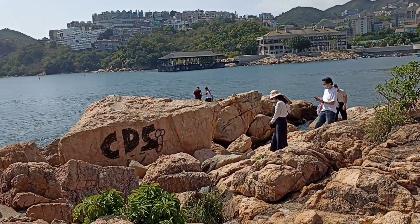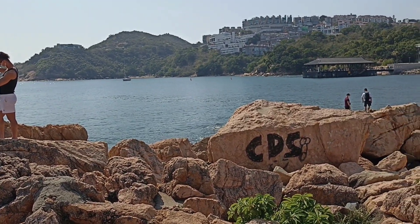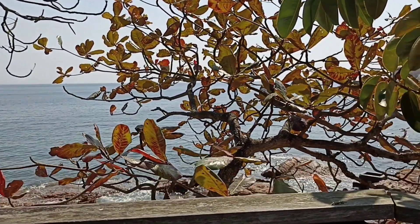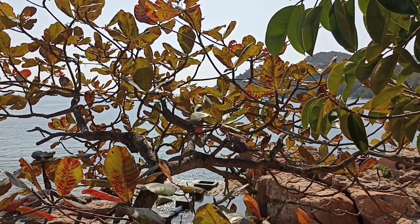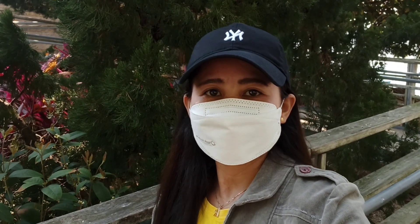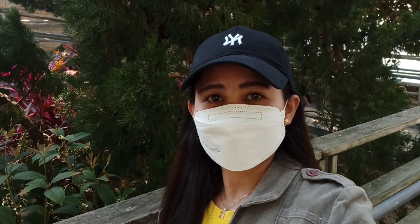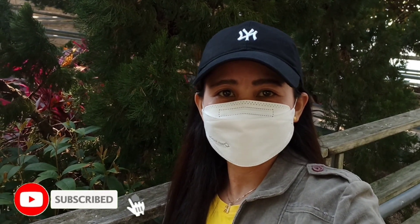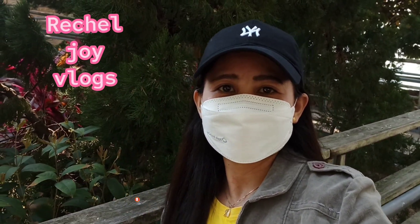Last glimpse of this area before we leave. There's an umbrella tree here — its leaves have already fallen, and the color of the umbrella tree's leaves is so beautiful as it gets ready for the season change. That's the end of my video here at the Stanley Waterfront. Thank you for watching, hope you enjoyed my video. See you again on my next vlog, and don't forget to like and subscribe to my YouTube channel — bye guys!